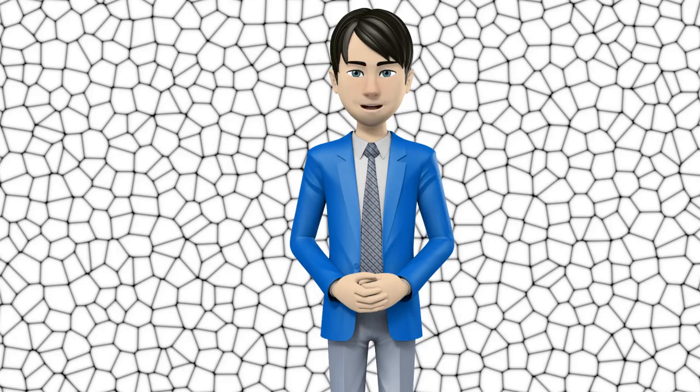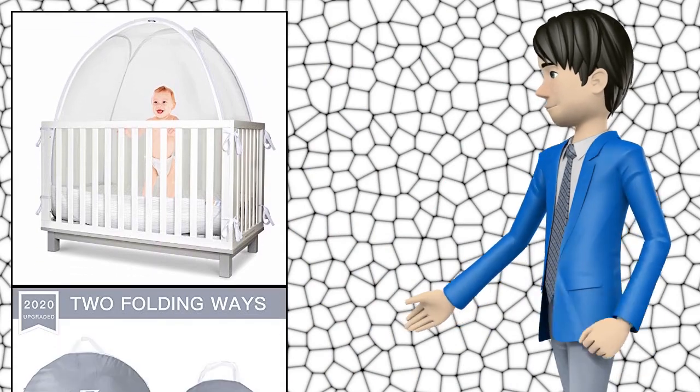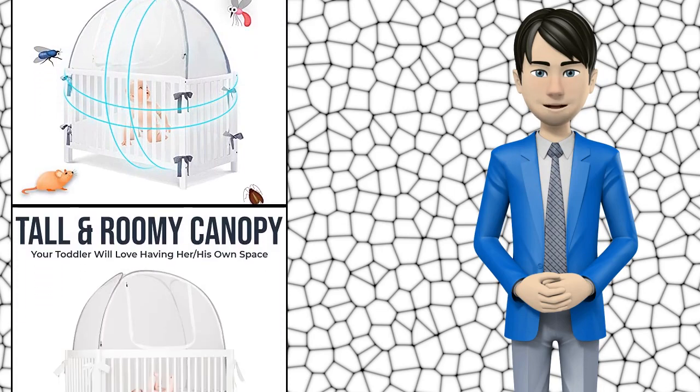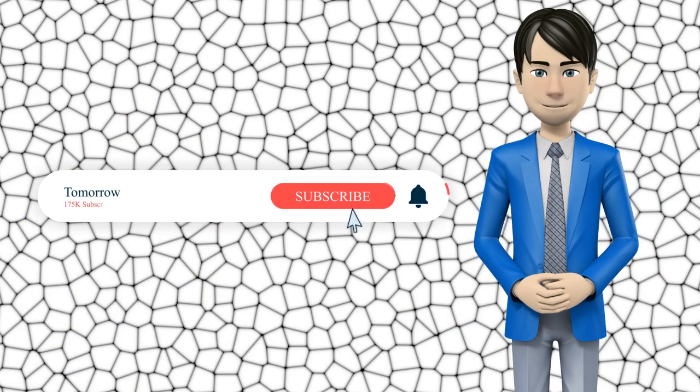Hi guys! In this video I will talk about amazing top 10 crib netting. I hope this video will help you to make the right decision. If so, give me a like and subscribe to my channel. Also turn notifications on to receive amazing top 10 products videos.